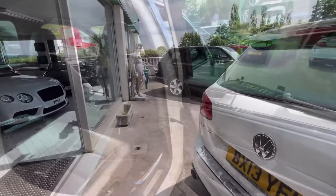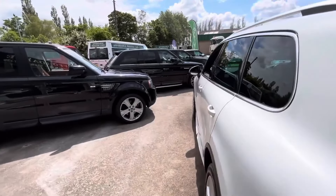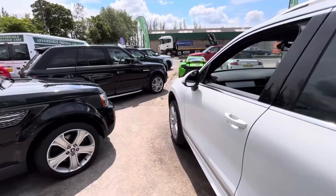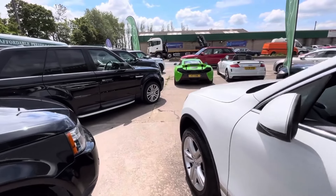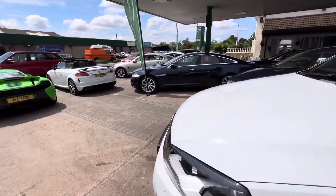Then we move to the part which a 4x4 is not typically good for: fuel economy. These are fantastic to run, not least because this is a Blue Motion Tech, which for those unfamiliar with Volkswagen's nomenclature, the Blue Motion is always their most economical version.